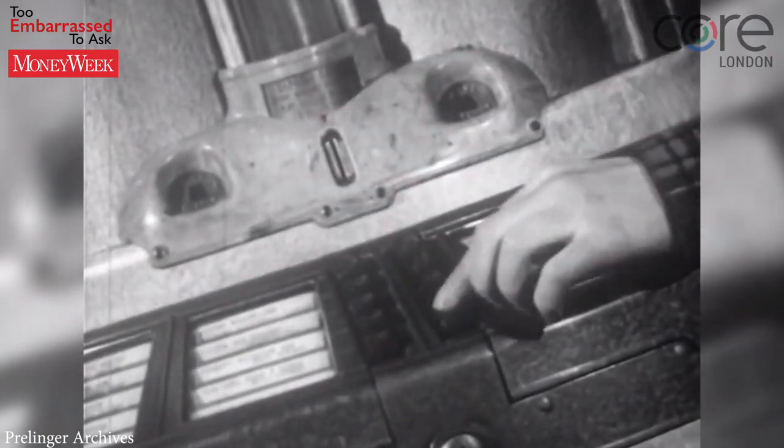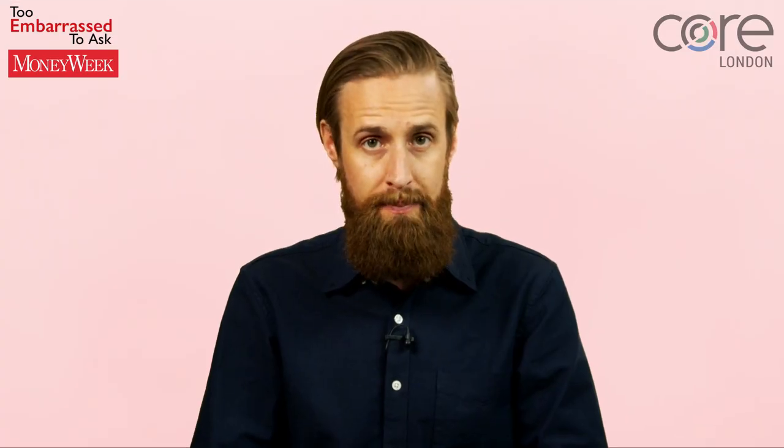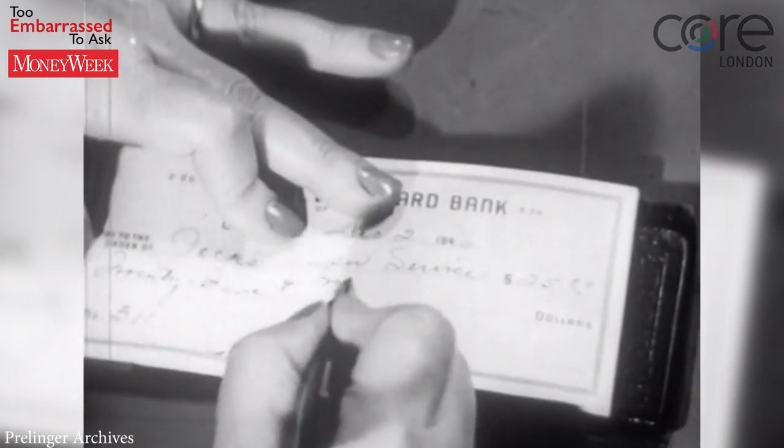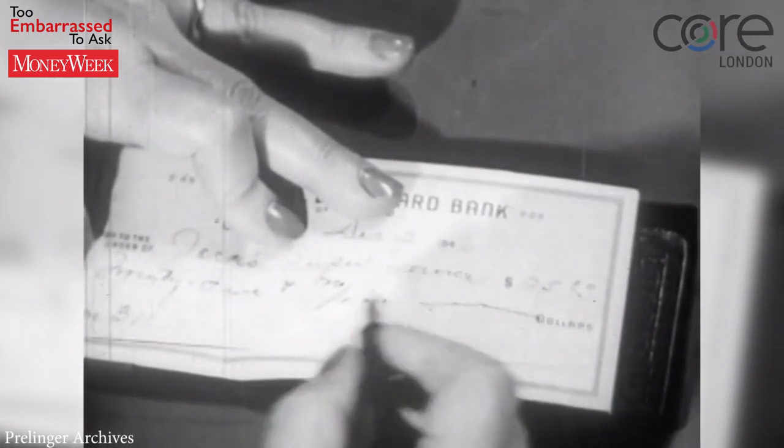But government spending often exceeds the amount of tax raised in any given year. The government plugs the gap by borrowing the money. But unlike you or I, the government doesn't go to the bank to borrow — instead, it goes to financial markets.